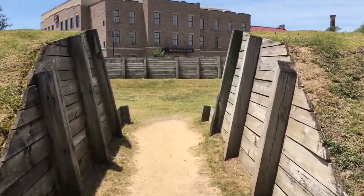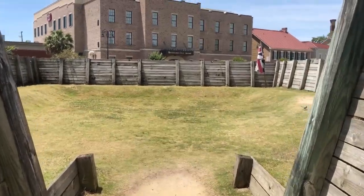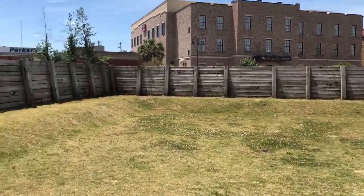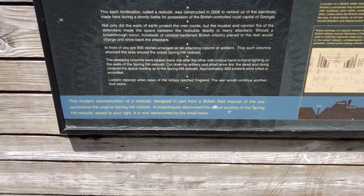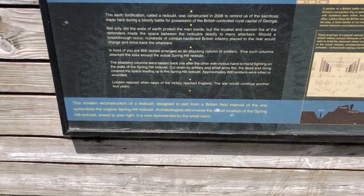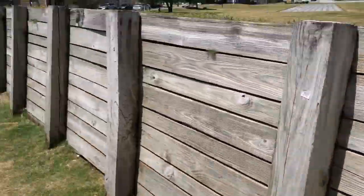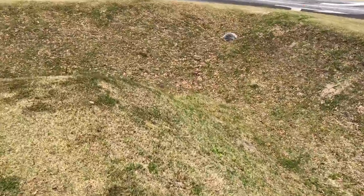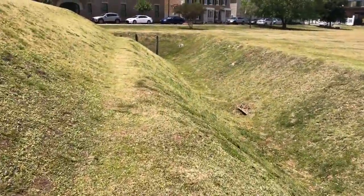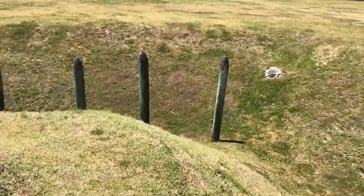It doesn't really say if this is original but I think it might be. So this is a modern reconstruction of a fort from the British field manual of the era. On the other side are some spikes. And up here are the spikes that would have been in the mortar — here are all the spikes.